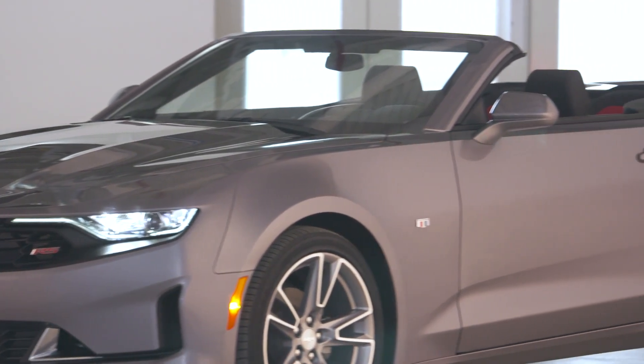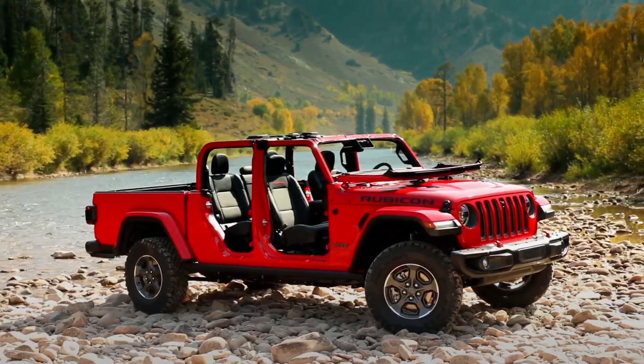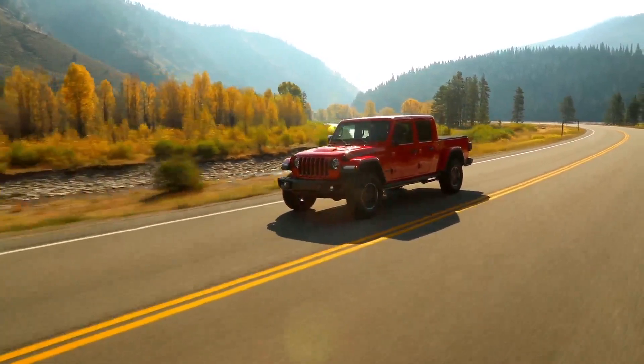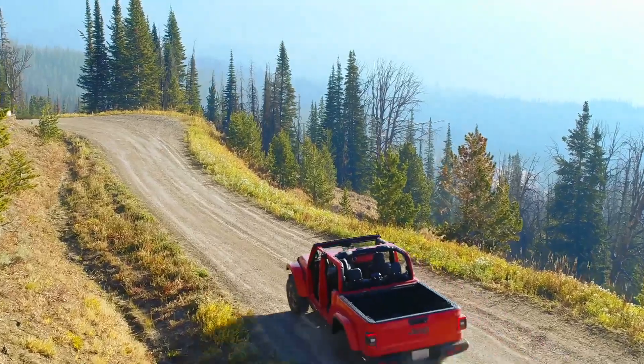It's time to talk convertibles — and we can't forget about the Jeep Gladiator, the only convertible pickup truck. I think this is the perfect vehicle for a lake home or beach house. How versatile: you can use it for towing a boat, hauling things, and when your work is done, start popping off body parts and you've got a convertible cruiser.